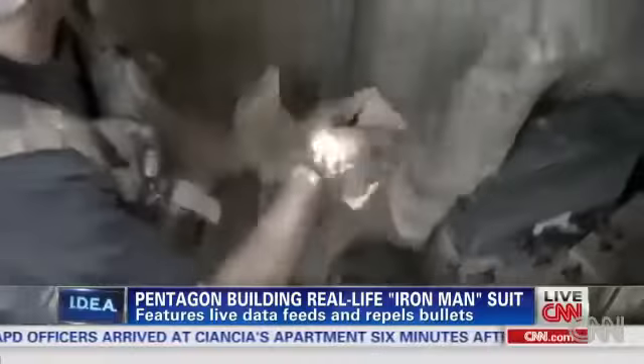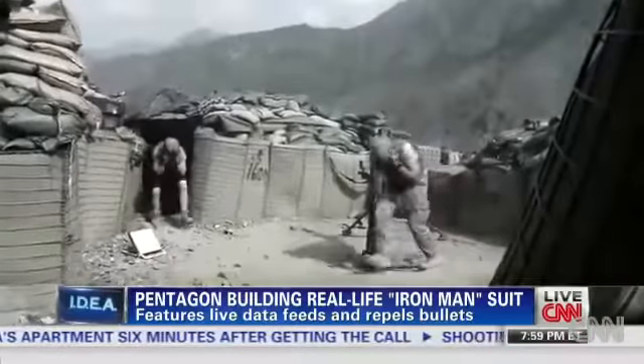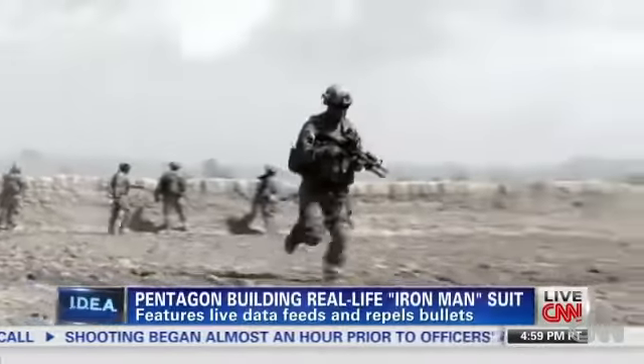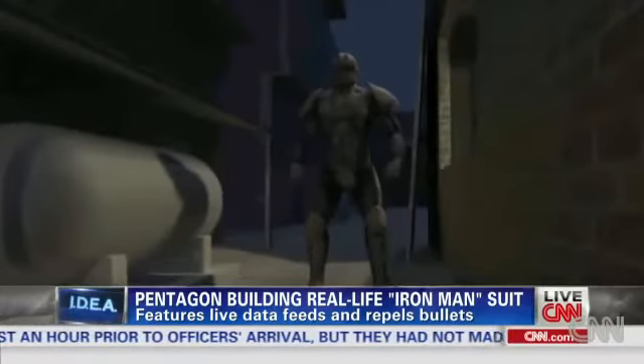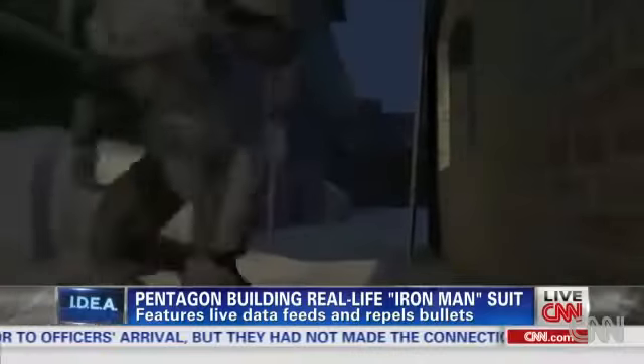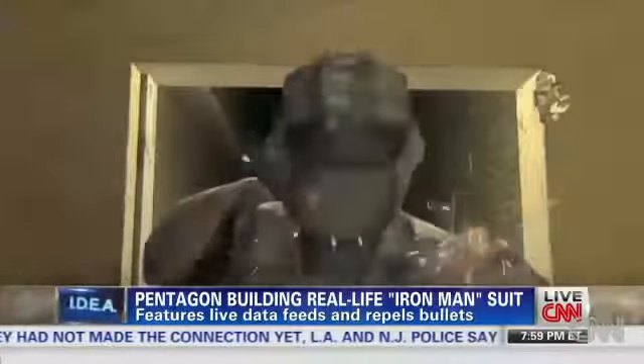If they can work out the bugs and get it to where it's functional, it's going to take a group of guys that are already extremely high functioning on the battlefield and make them completely unstoppable. McRaven wants the first version of an Iron Man suit within a year. For Out Front, Barbara Starr, the Pentagon.